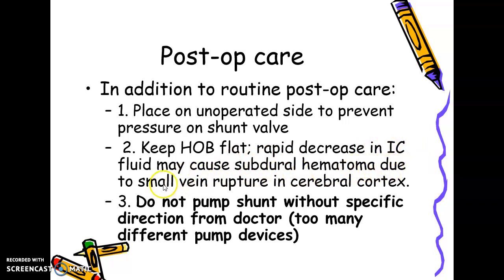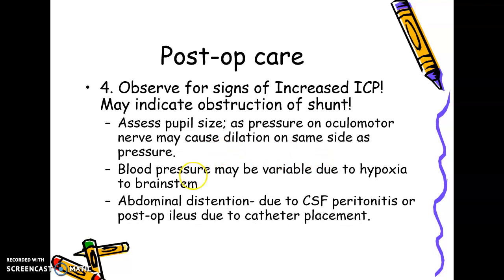The head should be kept flat with respect to the body because a rapid decrease in intracranial fluid may cause subdural hematoma due to small vein rupture in the cerebral cortex. Do not pump the shunt without specific direction from the doctor — too many pump devices and unnecessary pumping can lead to severe cerebral damage. Observe for signs of increased intracranial pressure, which may indicate obstruction of the shunt. Assess pupil size, as pressure on the oculomotor nerve may cause dilation on the same side as the pressure.